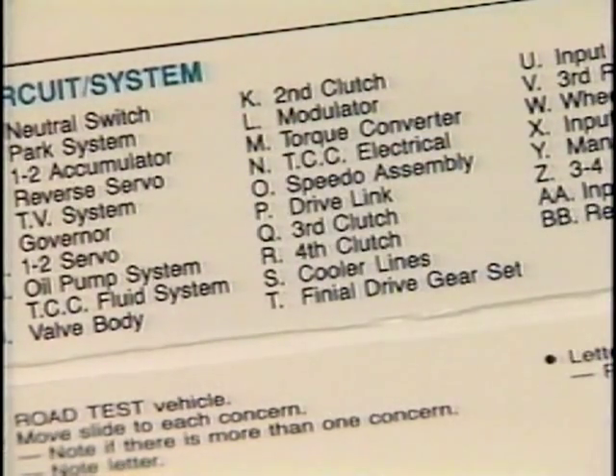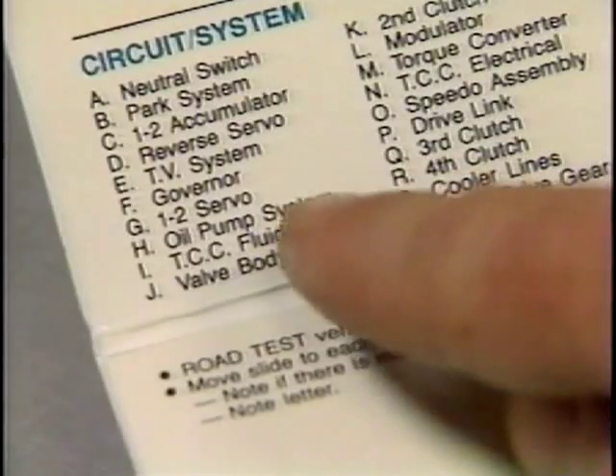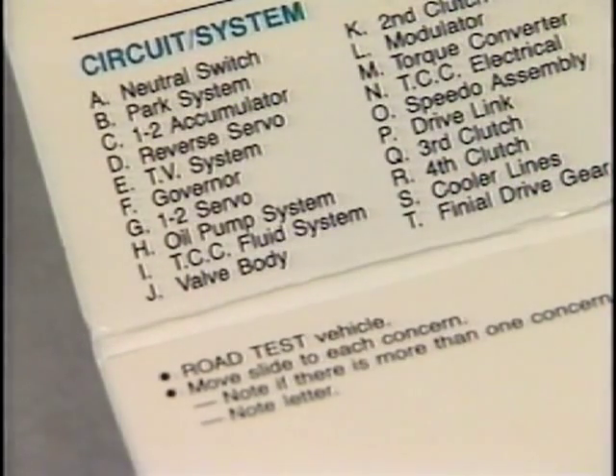H is the oil pump system — a faulty pump or pressure regulator valve would have shown up in the pressure test. That leaves J and C, or the valve body and the 1-2 accumulator. Considering the problem and the information collected, we've really narrowed it down to those two areas.